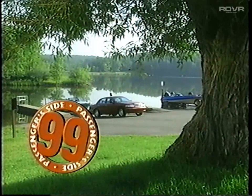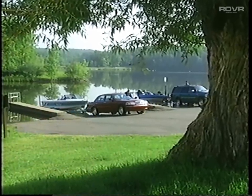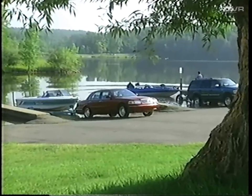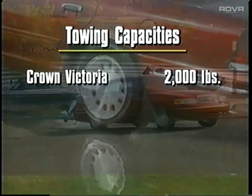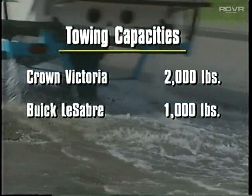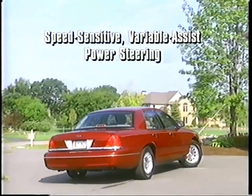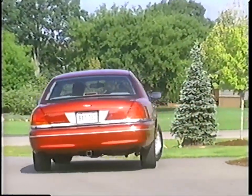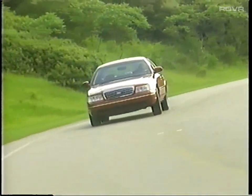At the passenger side, there's plenty for full-size car fans to appreciate, especially its impressive towing capacity due in part to its traditional rear-wheel drive configuration. Crown Victoria offers standard 2,000 pounds towing capacity — that's twice the towing ability of Buick LeSabre and Oldsmobile 88. Speed-sensitive variable-assist power steering is designed to increase steering assist at low speeds for better maneuverability and decrease assist at higher speeds for better road feel.